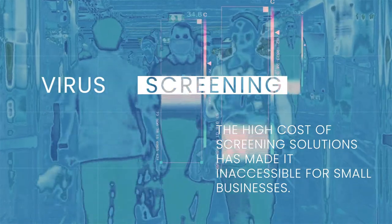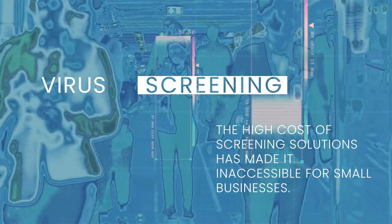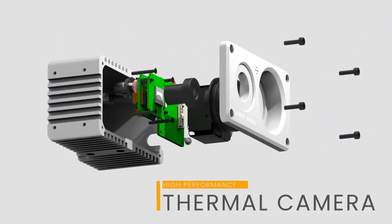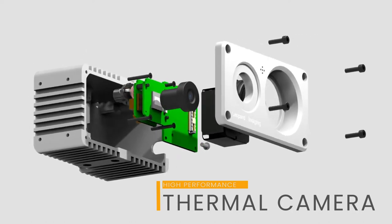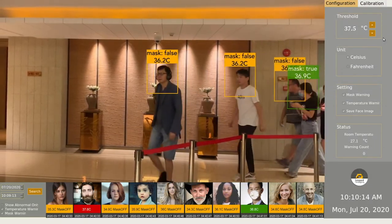Screening solutions exist in the market today, but the high cost has made it inaccessible for many small businesses. Leopard Imaging Thermal Imaging Camera provides high performance body temperature measurements of many people without human contact, quickly and accurately, by scanning their faces.